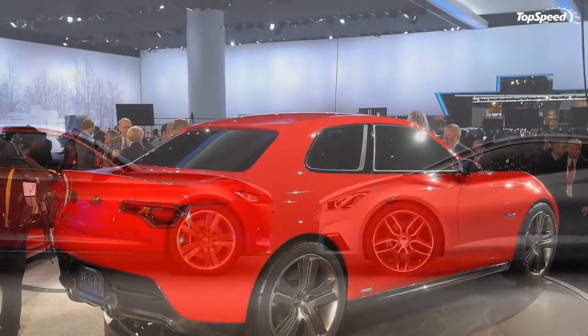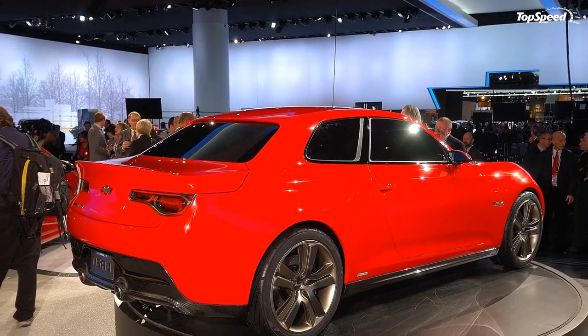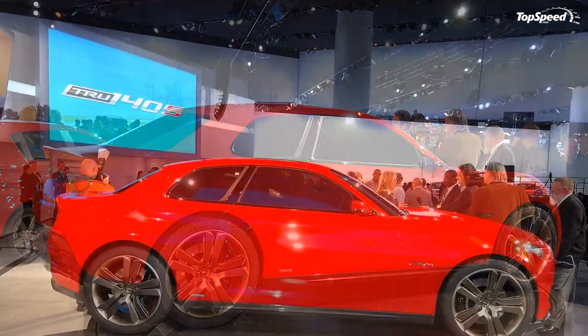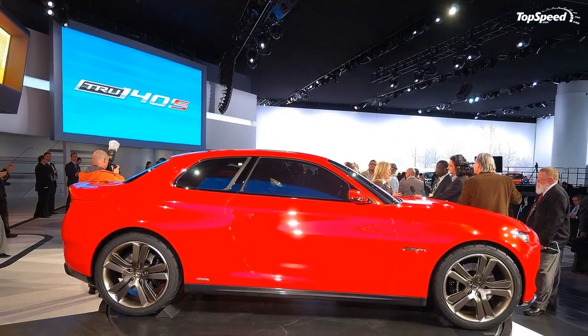What's even better is that Chevrolet is pegging a price tag of just around $20,000 for the production model of the concept. With the way the car looks, we're already calling that a bargain.